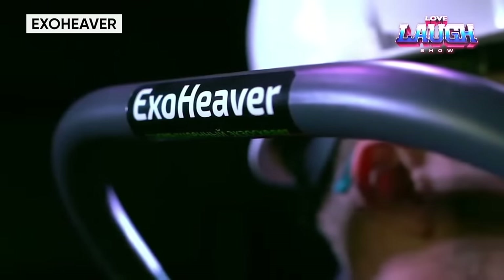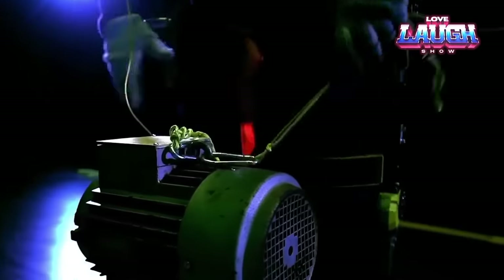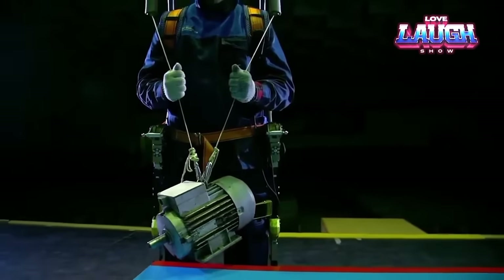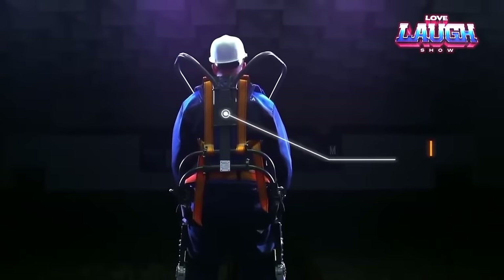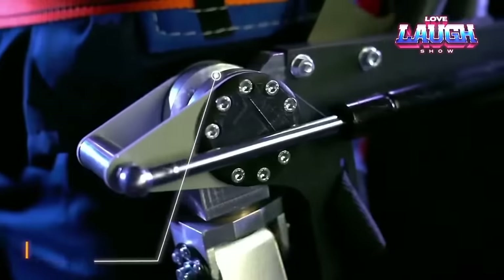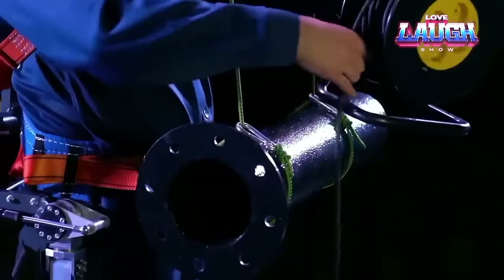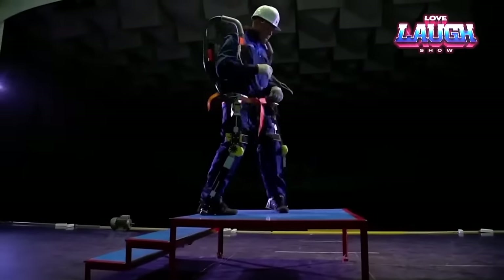ExoHeaver is an innovative exoskeleton that can lift loads up to 176 pounds. It is equipped with safe electric motors, an onboard computer, and sensors that monitor environmental parameters such as temperature, gas levels, and other safety factors in the work area. The ExoHeaver exoskeleton enhances human strength and improves safety for heavy-duty work, making it an important tool in the fields of industry, construction, and manufacturing. The combination of cutting-edge technology and safety solutions makes ExoHeaver an impactful and efficient innovative solution to enhance worker productivity and safety.